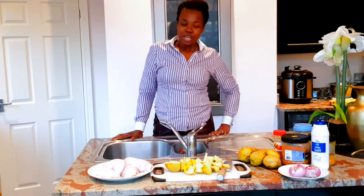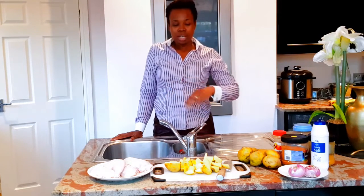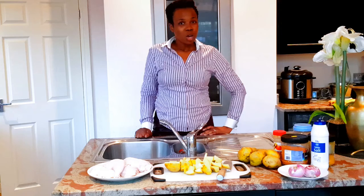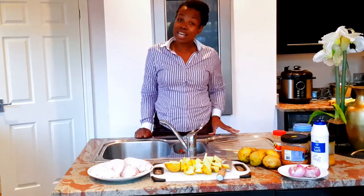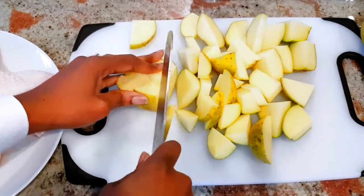Hello everyone, welcome to my YouTube channel Eclectic Niche. Today I'm going to be making roasted potatoes as well as roasted chicken. The difference today is that we want to make sure that when we roast the potatoes, they are packed with the nutrients that we need — the essential nutrients, which are micronutrients and minerals. So guys, stay tuned as you go on this journey with me.